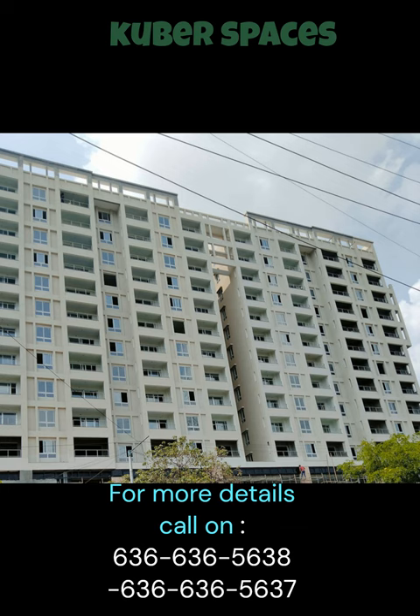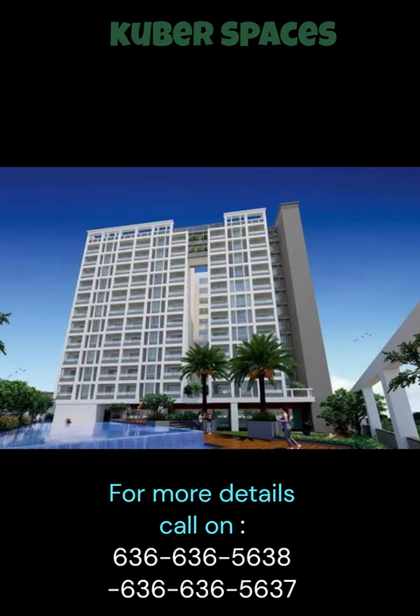Additionally, there are plenty of amenities available in the project to cater to all your family needs. NCC Urban Parkview offers a range of amenities such as kids' play areas, power backup,